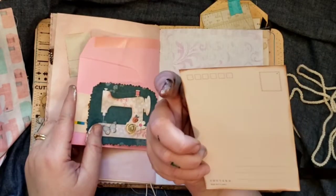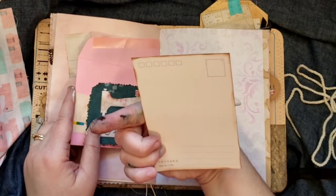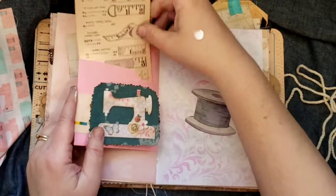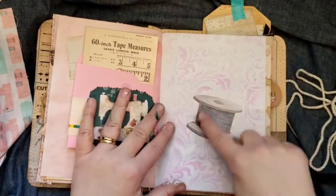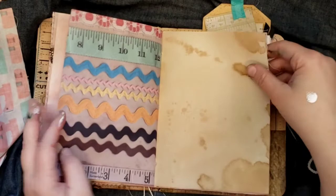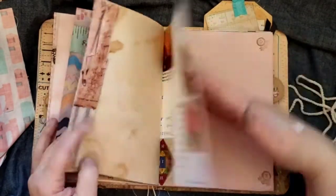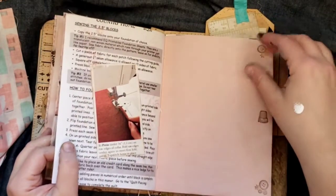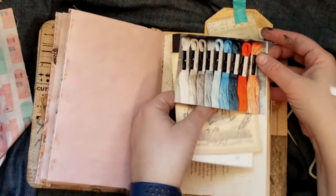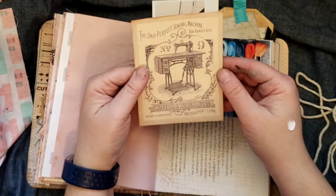I thought it was one of Tim Holtz's things but it's a mo card — it's got some Japanese writing and a spool of thread, and some stenciling. That page is pretty. There's some little Tim Holtz fabric on the side, some embroidery on the top tuck, and a sewing machine that says 'the only perfect sewing machine for family use.'